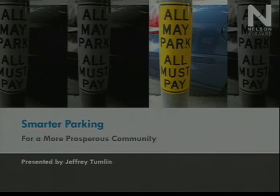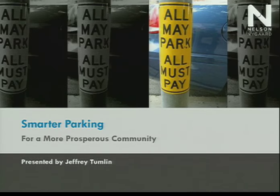My name is Jeff Tumlin and just as Mariala confessed to being an addict of places, I'm here to confess that I was born in Los Angeles and I am an addict of cars. I got my driver's license on the day of my 16th birthday. I saved all of my money to buy my first car at the age of 17. I still own a car and I love driving it.